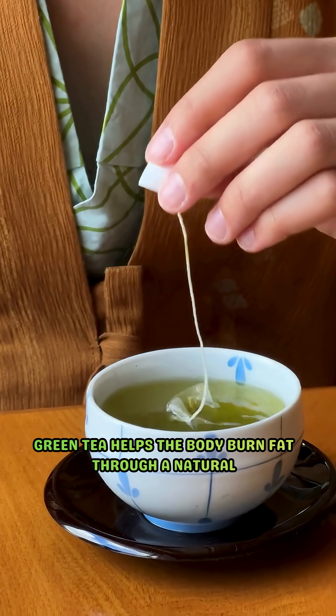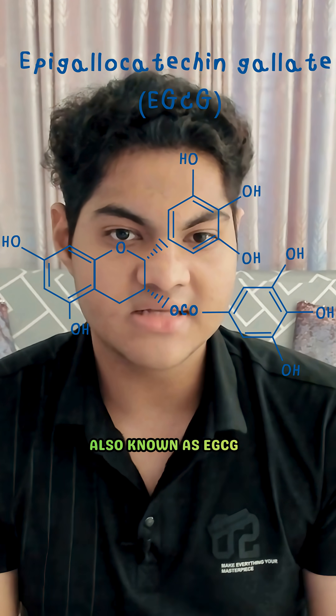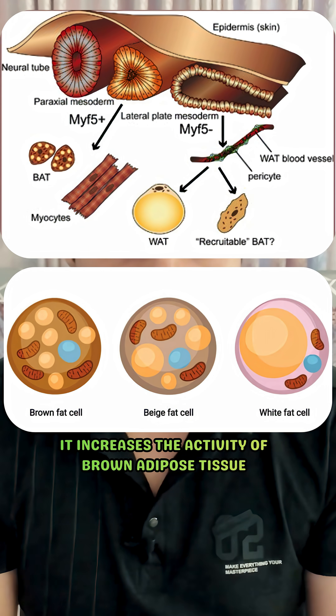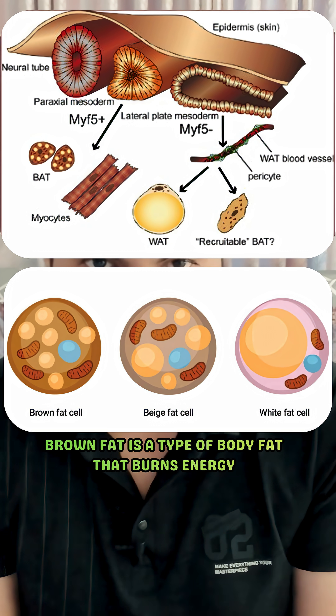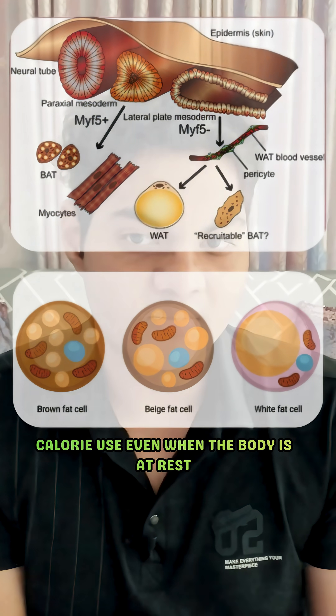Green tea helps the body burn fat through a natural chemical called epigallocatechin gallate, also known as EGCG. It increases the activity of brown adipose tissue, also known as brown fat. Brown fat is a type of body fat that burns energy to produce heat, which increases calorie use even when the body is at rest.